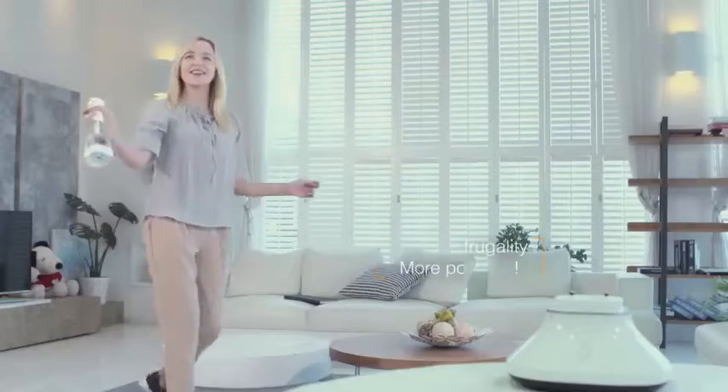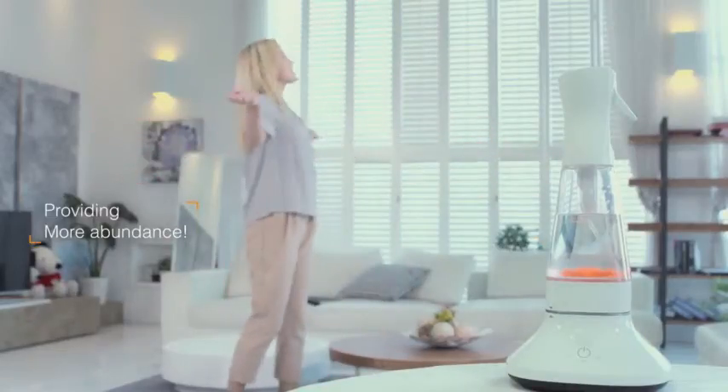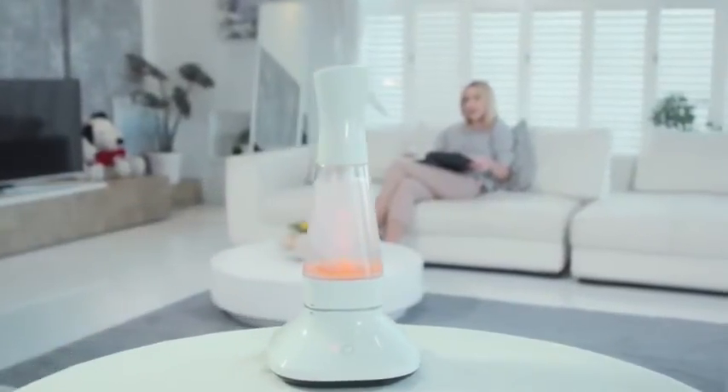Making frugality more possible. Providing more abundance. A life of class. A better daily life. Remodel your life.